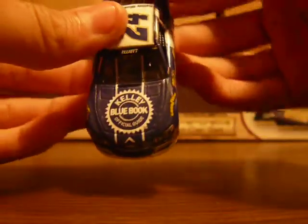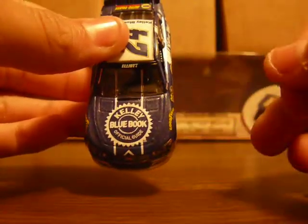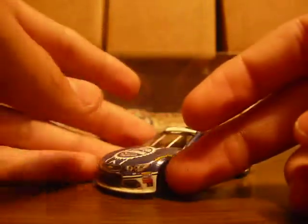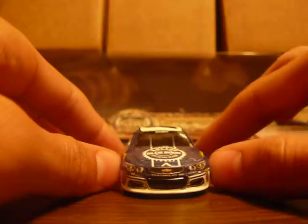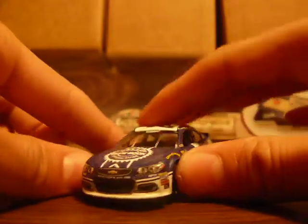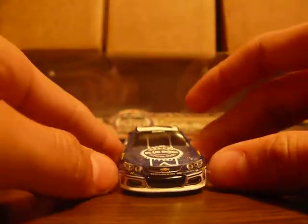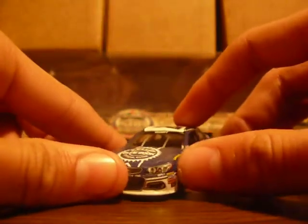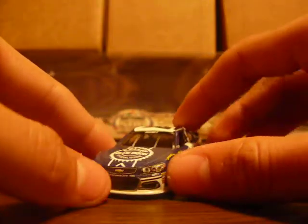On the hood, you got the original Kelley Blue Book logo — it says 'Official Guide' right under that — the same one we always saw on Dale Jr.'s car. On the splitter, it starts out white, then the front bumper is mainly all white, and then there's a very small strip of blue followed by a small strip of white again, and then everything above that is all blue.